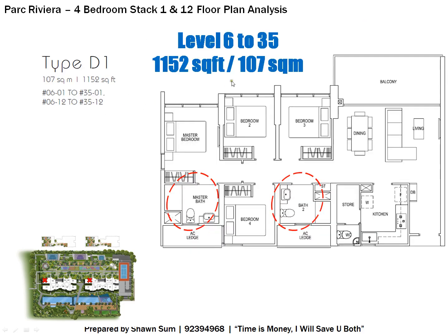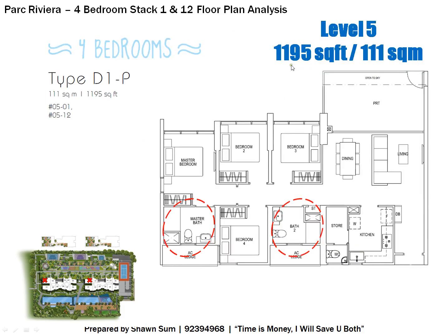Still on Stacks 1 and 12, but for Level 6 to 35, the size is 1,152 square feet. The difference from Level 5 is that instead of a private enclosed space you have a smaller balcony, while the rest of the layout remains generally the same.